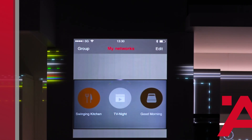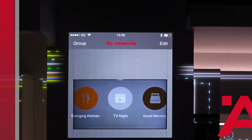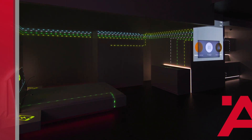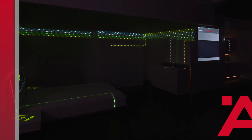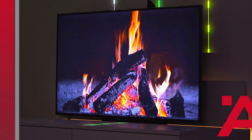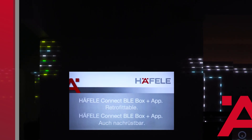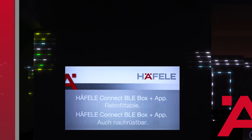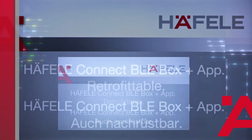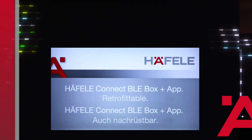The Hefele Connect app can do even more. We can combine all the stored devices individually and save them in as many complete scenarios as desired. In this example you can see three. We would now like to demonstrate all of this with the TV night scenario — simply tap the corresponding setting and lean back. The Hefele Connect BLE box and corresponding app are already a reality, and the entire system is ready for series production. It can also be retrofitted into any previously installed LUX systems.